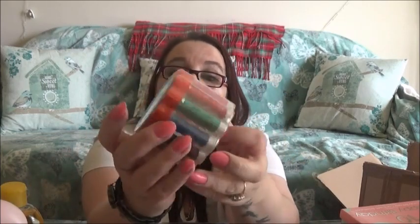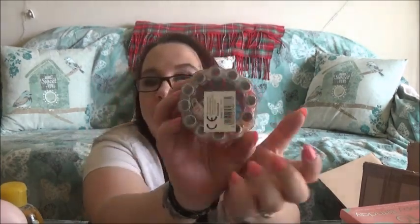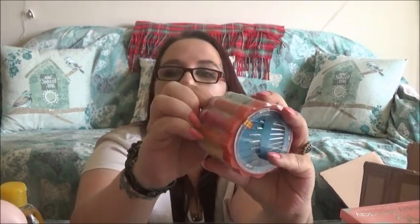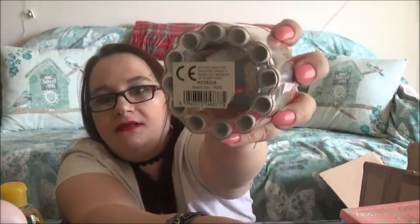Next I've got this little sewing kit. I thought it'd be good for maybe a role play or even just to use in real life. In the bottom you've got your measuring tape and everything, then you've got all these colours of thread, and in the top you've got your needles.